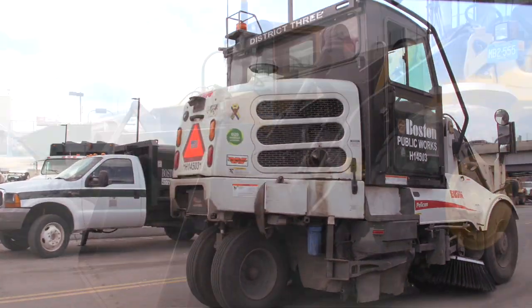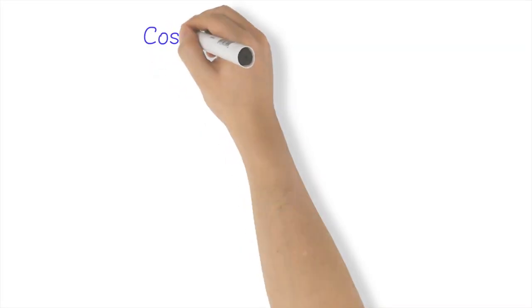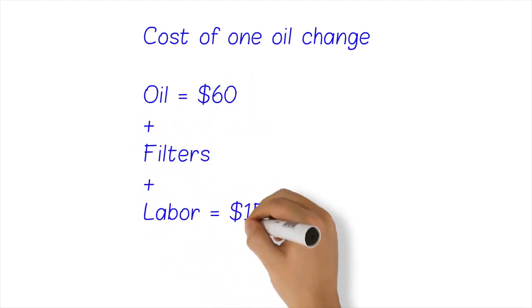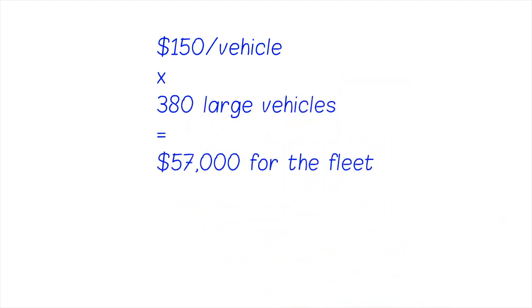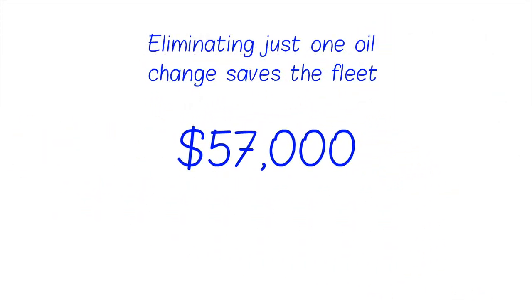On a large piece of equipment, if we're able to extend the oil drain interval, you would be looking at approximately $60 worth of oil, the filters, and the labor — at a cost savings of approximately $150. That adds up quite substantially over the course of a month, two months, three months, or even over the course of a year.